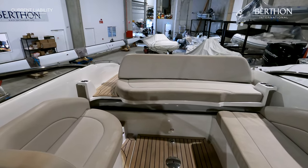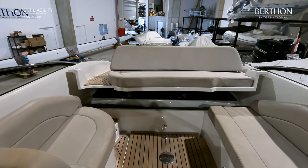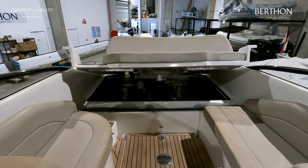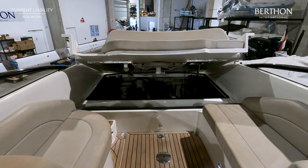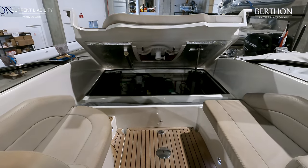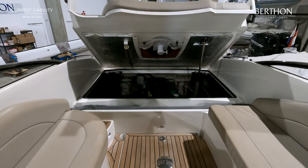The engine room is easily accessed via hydraulic ram and is well insulated. The high gloss table is stored beneath the hatch and the bimini and canopy system is designed to easily fold up into position.